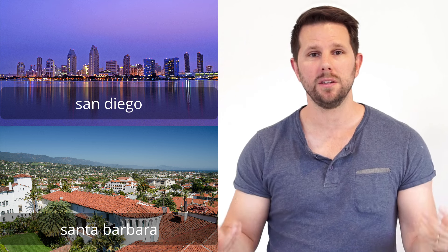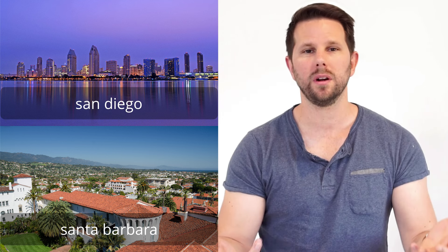So there you have it — my tips for traveling from San Diego to Santa Barbara and back using the Tesla Supercharger network. I hope this helps you in your travels. Every week I've got a new video on this channel, as well as my blog at bensallens.com where you can find code samples and articles. Thanks for watching, and I'll see you back here next time.